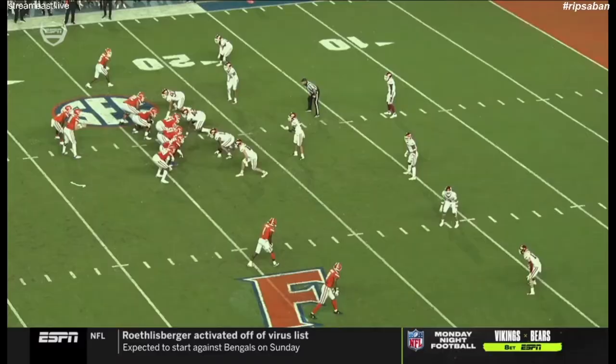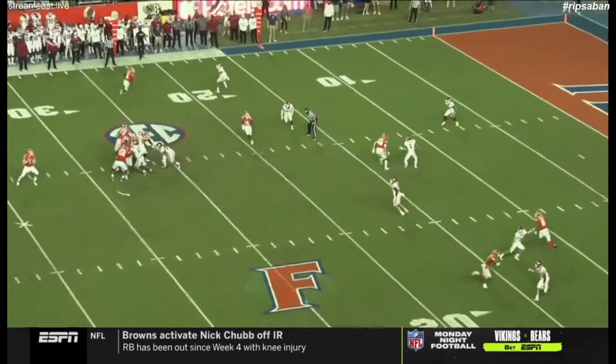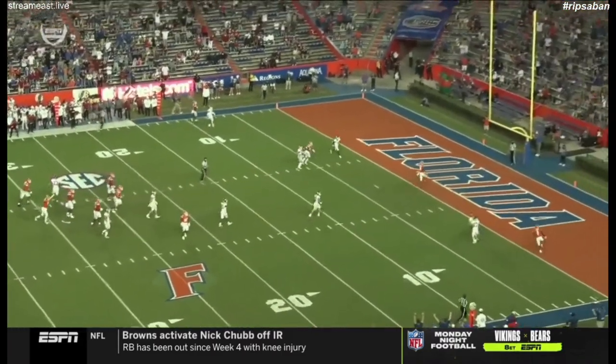On this next play, Florida is running 11 personnel with the tight end in line on the right and the running back set left of Trask. Grimes, the target of this play, is the bottom far right receiver running a post route versus Arkansas zone. This is a well-designed play — the tight end runs a post that carries to the left sideline, the slot receiver runs a wheel route to the right sideline, and Grimes runs a post to the vacated middle of the field. The design intentionally opens the middle of the field for the quarterback.